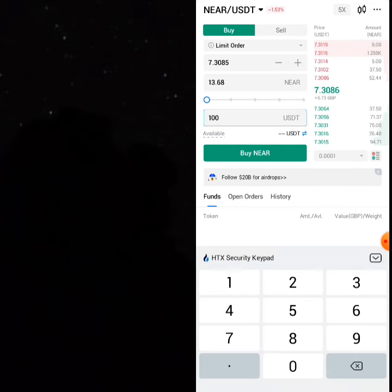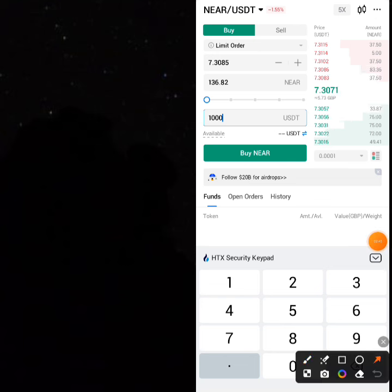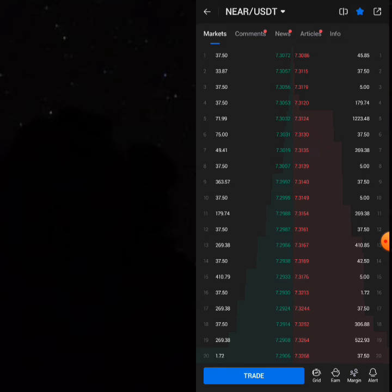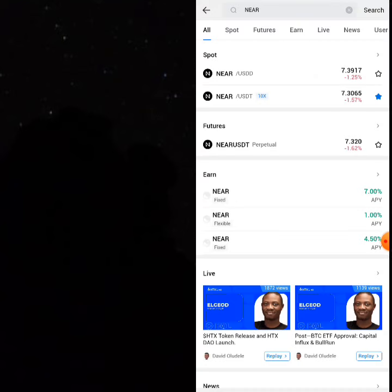If you use 1000 USDT you're going to be buying 136.82 NEAR cryptos. Once you have purchased 136.82 NEAR, what you have to do is go and sell it on the USDD area.